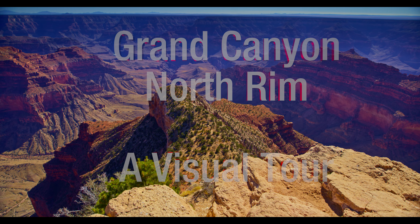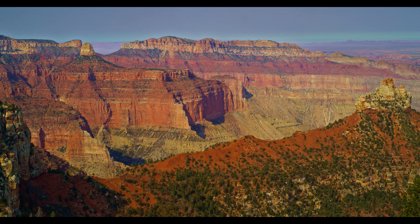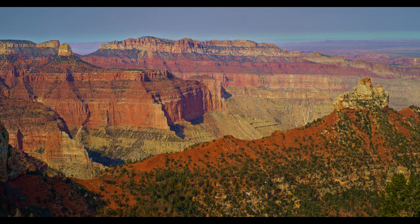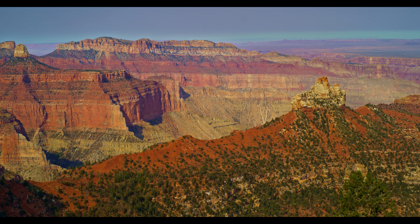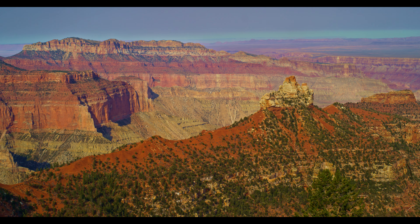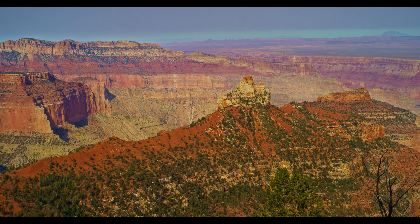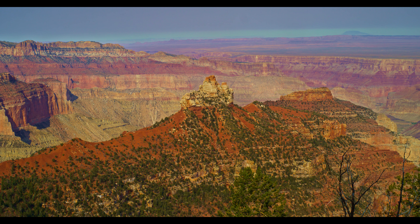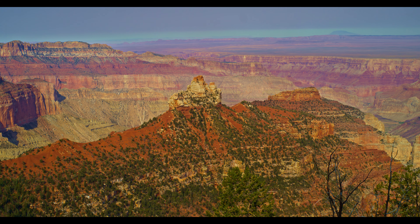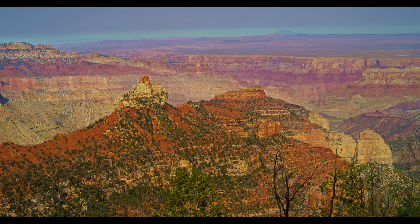During the opening you saw some brief clips previewing what's to come. The clips which follow have a relaxed pace to allow you to really see the scene. This is Vista Encantada, which is the first of the overlooks along the Cape Royal Road. In the distance you can see the flatland that has been cut into by the Colorado River. This has exposed the layering of the rock in the canyon walls with many differing colored strata. The foliage adds a little seasoning to a rocky scene.